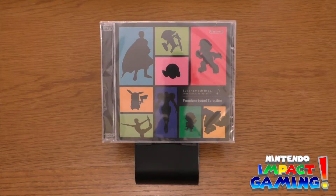Hey guys, and welcome back to another edition of Nintendo Impact Gaming. I am Barry Dunn and we are just four days away from Nintendo Impact Gaming hitting the big one year on YouTube since its debut.